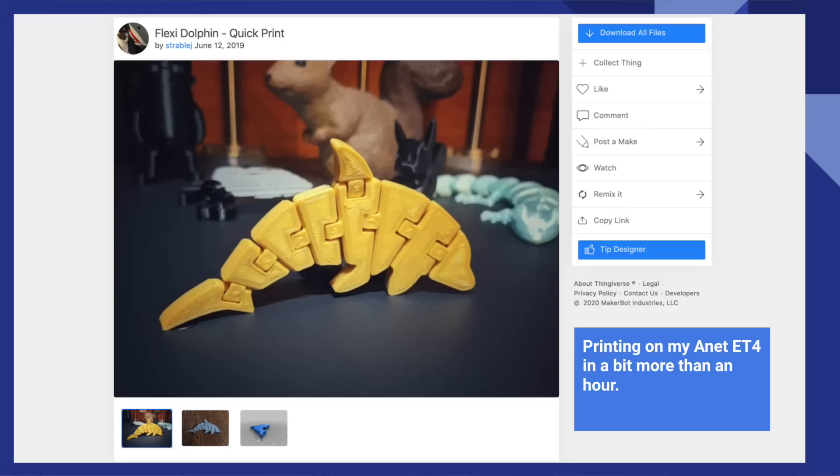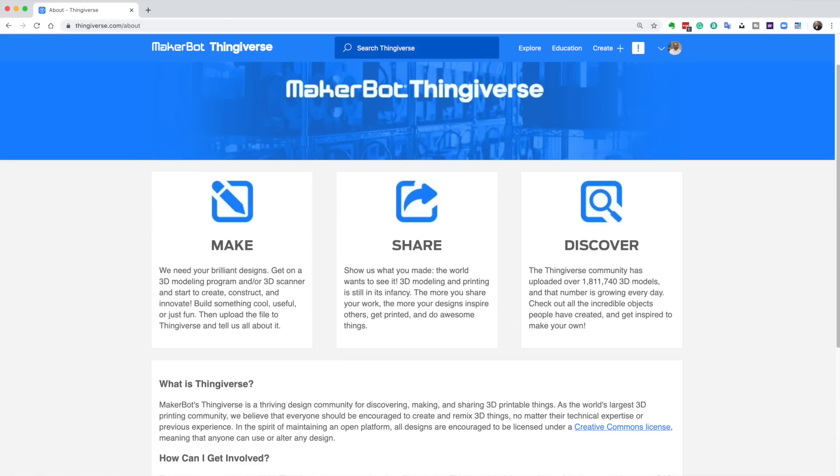Any of the toys that you print off a 3D printer that are articulated are a big hit with grandchildren — I assume they're a big hit with children too, but my children are 30 or older. This first item is called the Flexi Dolphin. Before I go any further, let me give credit to Thingiverse. Thingiverse is a completely free website sponsored by MakerBot. It got a bad rap for a while because it was really slow and clunky, but they've clearly done a software update. They've introduced advertising, which helps them pay for the site. There are over 1.8 million models of things you can print on Thingiverse.